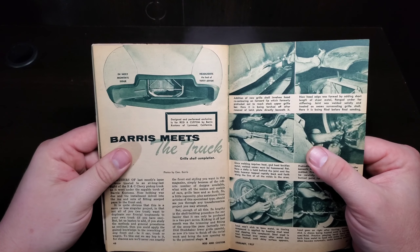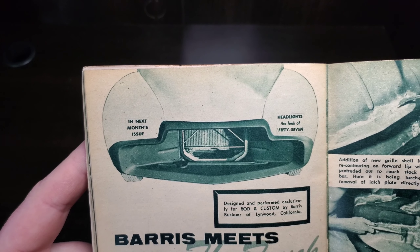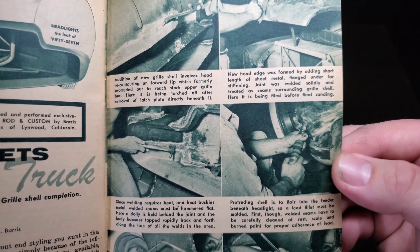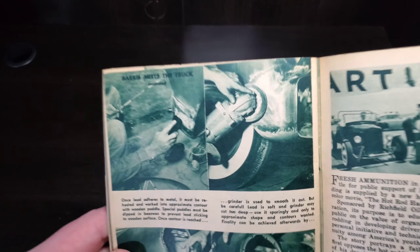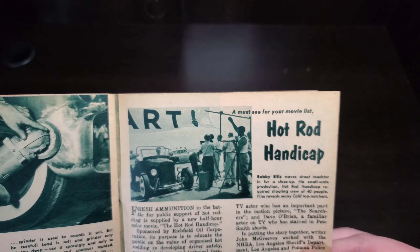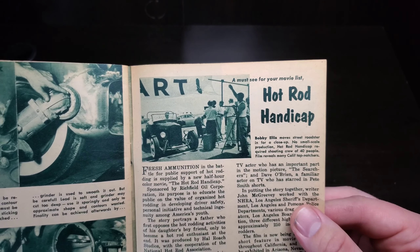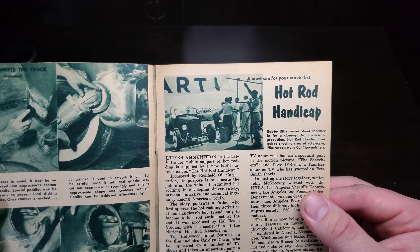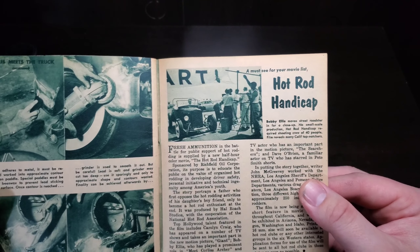Barris meets the truck, part two — grille shell completion. Designed and performed exclusively for Rod and Custom by Barris Customs of Linwood, California. In next month's issue: headlights — the look of 57. This issue, we are torching and lighting up the front. The all-famous and beautiful dream truck. Hot Rod Handicap — a must-see for your movie list. Fresh ammunition in the battle for public support for hot rodding is supplied by a new half-hour color movie, The Hot Rod Handicap, sponsored by the Richfield Oil Company Corporation. Its purpose is to educate the public on the value of organized hot rodding and developing driver safety, personal initiative, and technical ingenuity among American youth.